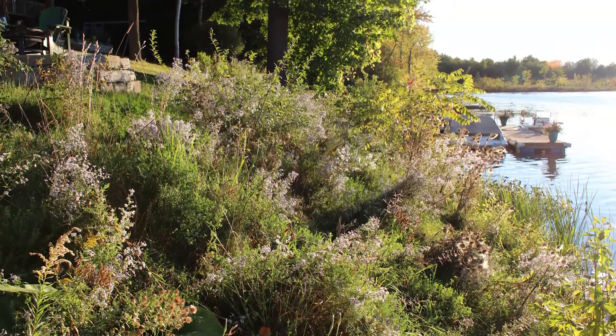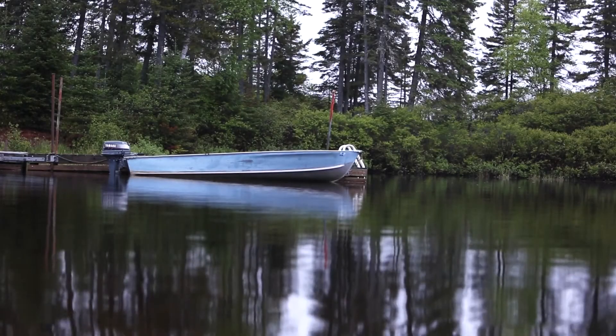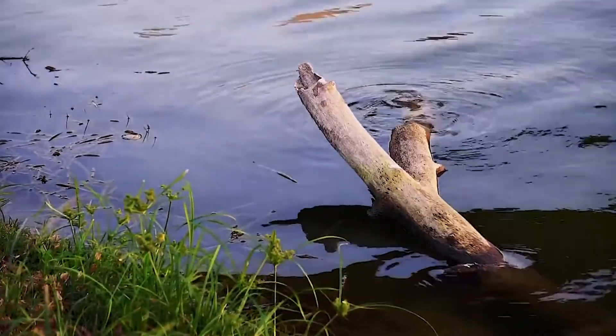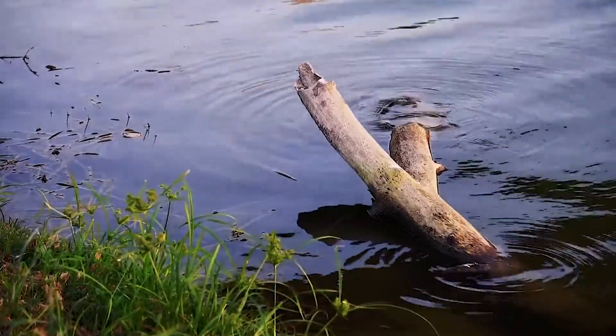Ensuring that your shoreline remains healthy is beneficial to the overall value of your property as well as to the water source it is connected to. Here are some quick tips and tricks to ensure your shoreline stays healthy for future generations to enjoy.